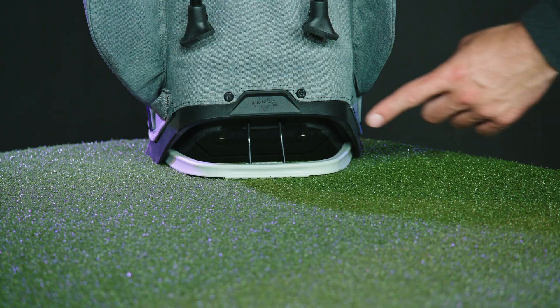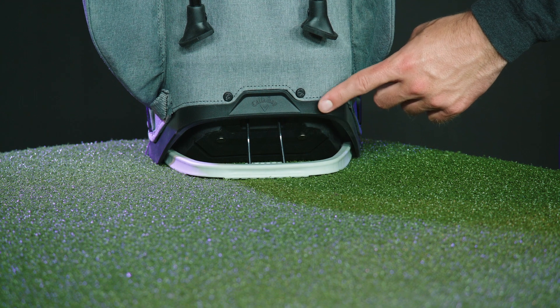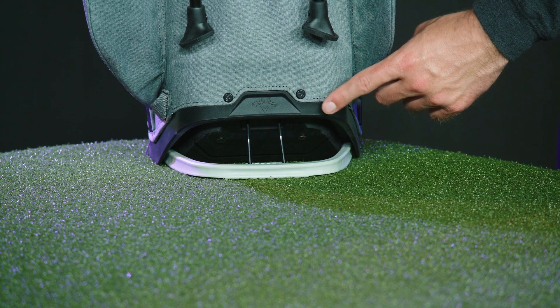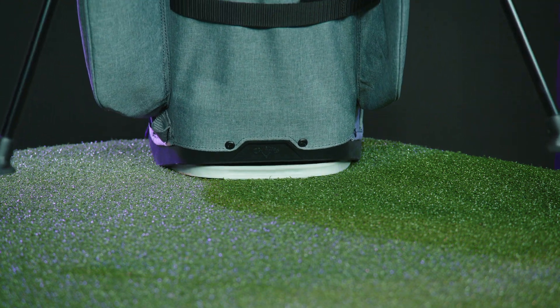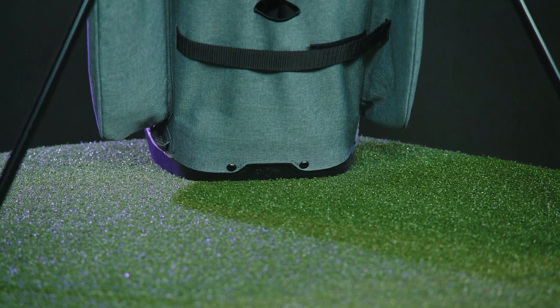Moving to the bottom of the bag, we have introduced our new FlexPod base. FlexPod is a uniquely designed base that ensures exceptional actuation and stability on all types of surfaces and slopes.